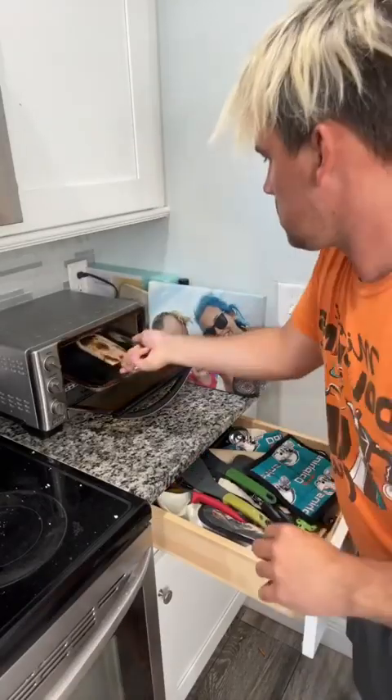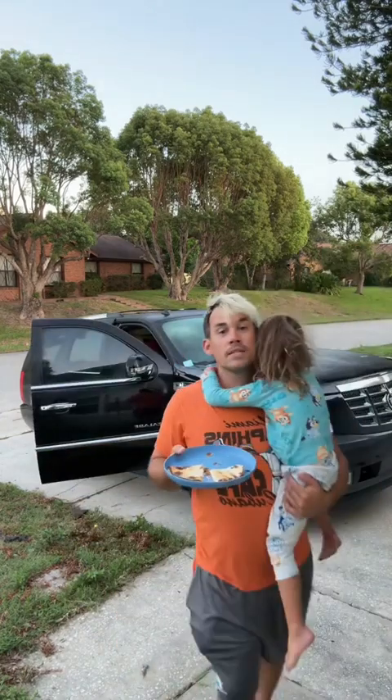Hugo gets a treat. This thing is like smoking — not bad. 6:59, let's get all these kids in.